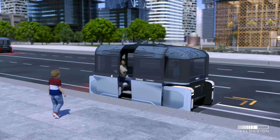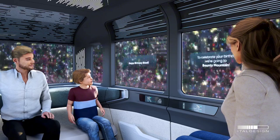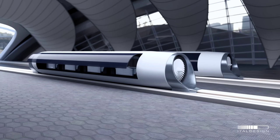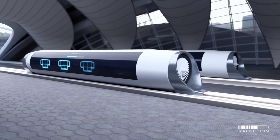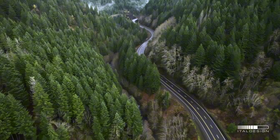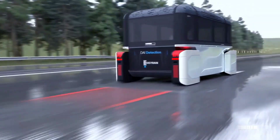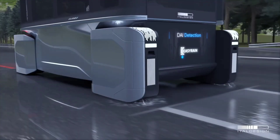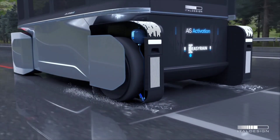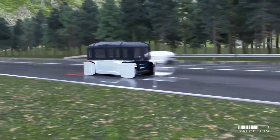Imagine commuting to your office on the 20th floor without waiting for an elevator. The Climb E's unique capability allows it to attach to buildings and move vertically, offering unparalleled convenience for urban dwellers. Its compact design and advanced technology make it perfect for navigating crowded cityscapes and reaching high-rise buildings with ease. Equipped with smart AI for navigation and safety, the Climb E ensures a smooth and secure ride, no matter the terrain. This could truly change how we interact with our urban environment.